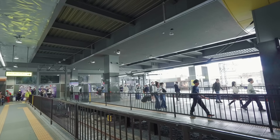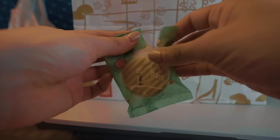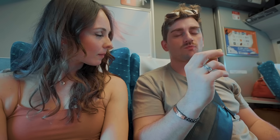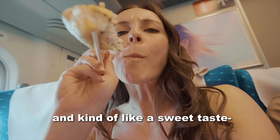We made it on the bullet train! We are officially en route to Tokyo. We bought some snacks and now we're just getting ready for our two-hour journey back to Tokyo. Inari is kind of like one of my go-to's here — it has sesame seeds inside and kind of the sweetest taste.